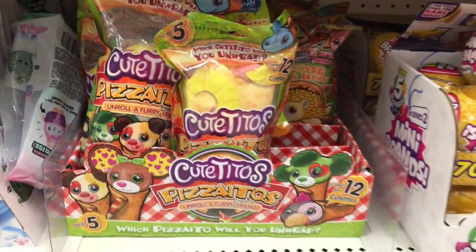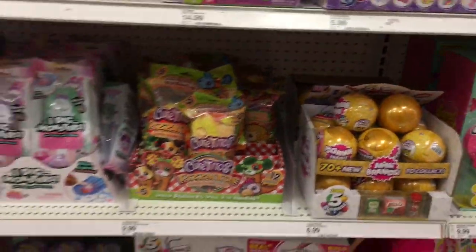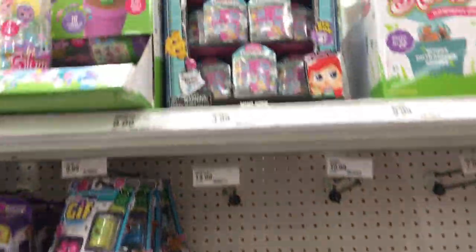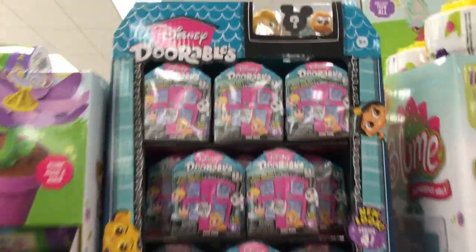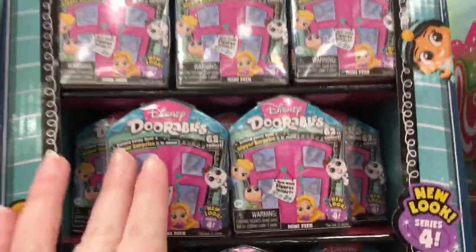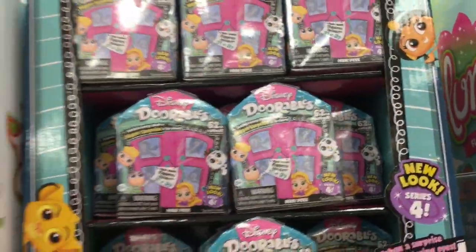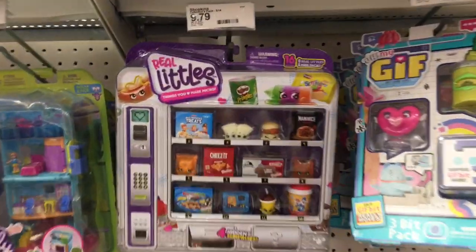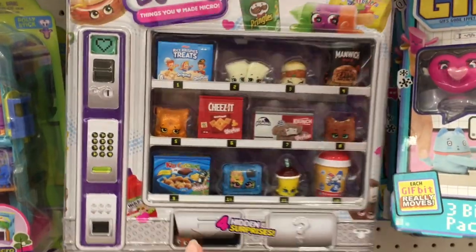I didn't see the little Bobitos candy ones, which were really cute — I regret not picking some up. They also have some of the Disney Dorables blind boxes. Since I've opened the new series, they're really cute. I do like the larger size too. Oh, and Shopkins — finally we have some real little packs!